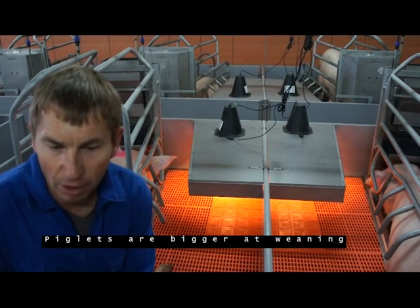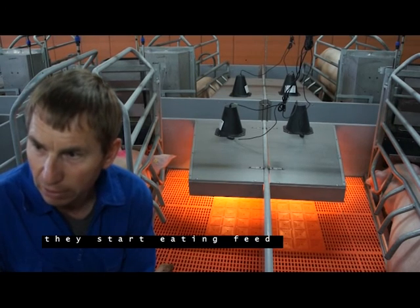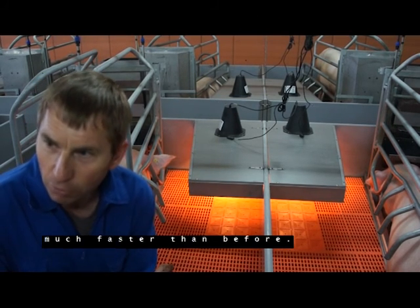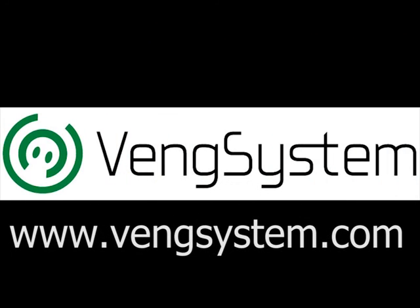Starting with the first feed, the piglets work a lot more. Find more information at www.blanksystem.com. Thank you.